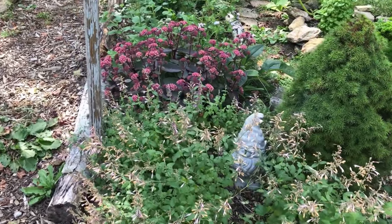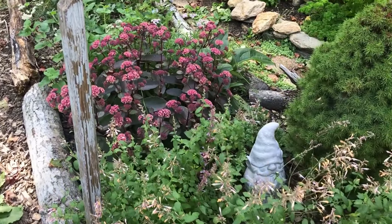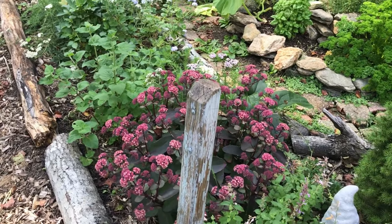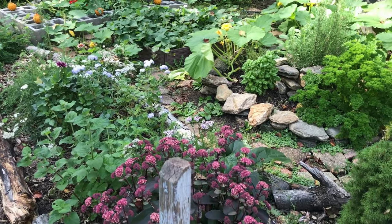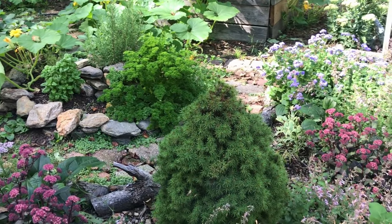So what better time to start that process than now in the fall? We're going to start with the porch and the front yard, and we are just going to start pulling some pink plants and adding some more goth to the garden. Let's get started.